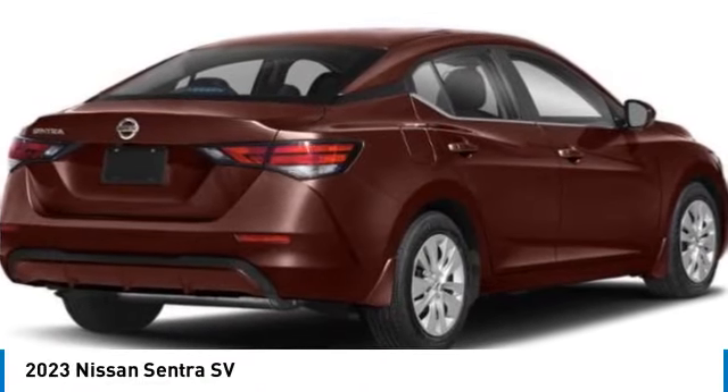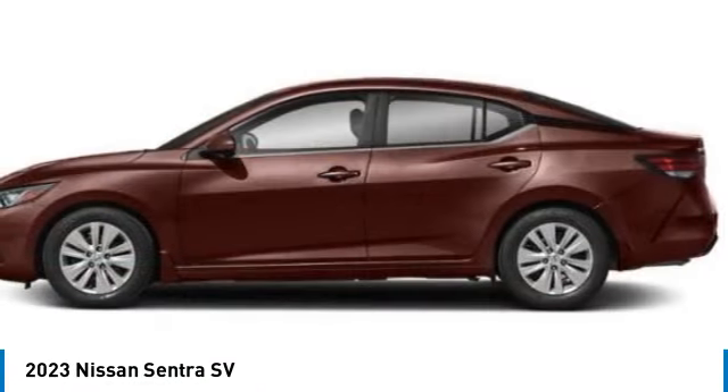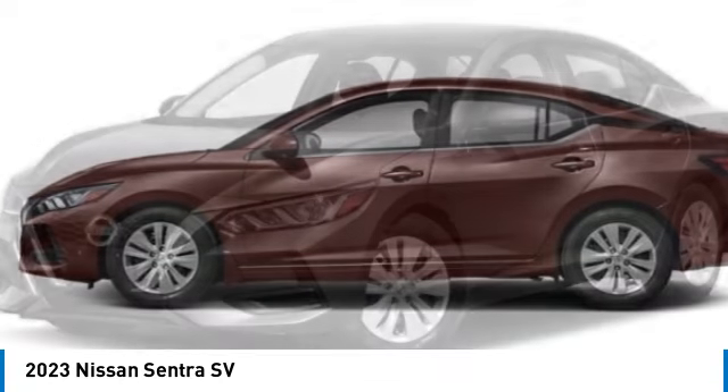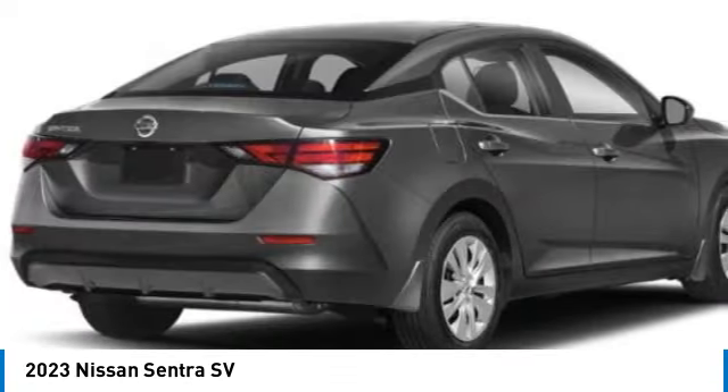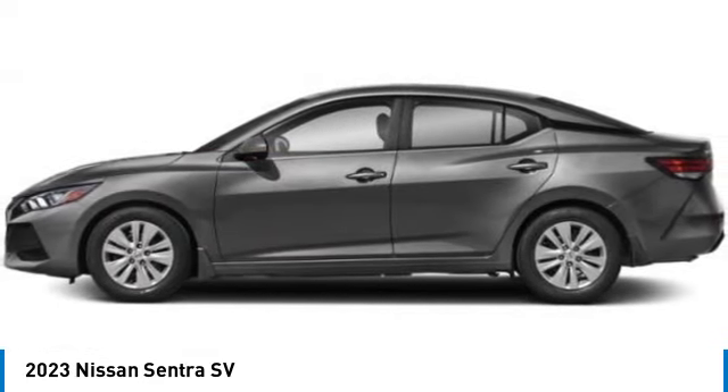Take a ride in the 2023 Sentra with its spacious and versatile interior and stellar fuel efficiency. The Nissan Sentra is the obvious choice for anyone who wants to enjoy a stylish and comfortable ride.